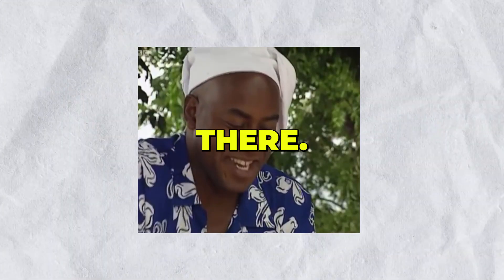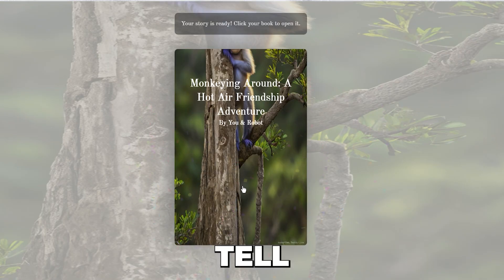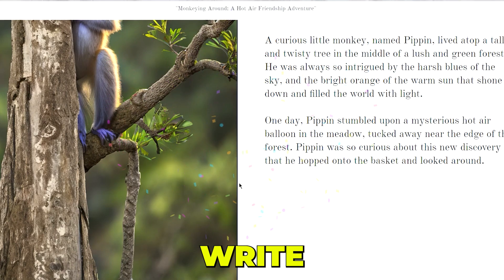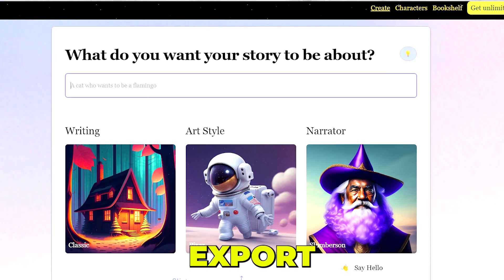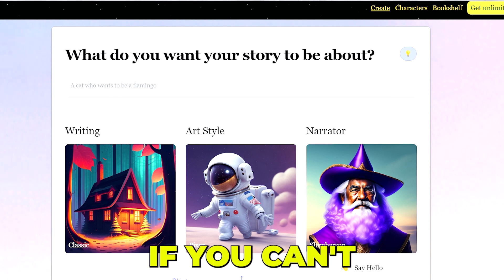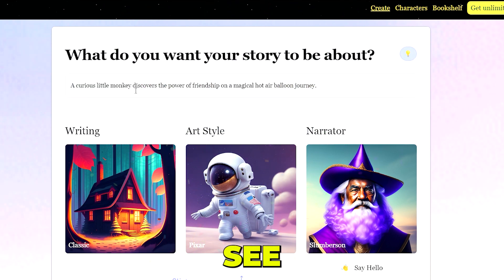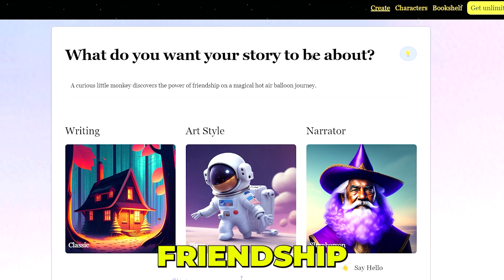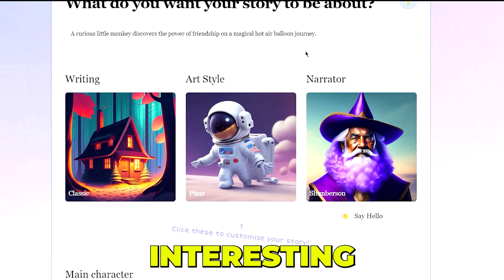Book writers out there, this next tool is for you. OnceUponABot.com — tell OnceUponABot your story idea and the robot will write a story from scratch using AI. Then you can read, edit, export, and share your creations. All you need to do is type in the story topic, or click for inspiration. For example, it gave me: 'A curious little monkey discovers the power of friendship on a magical hot air balloon journey.' It sounds interesting!